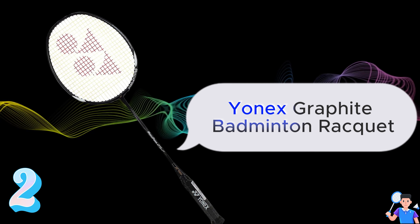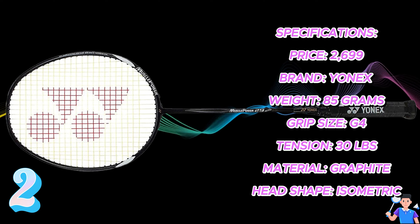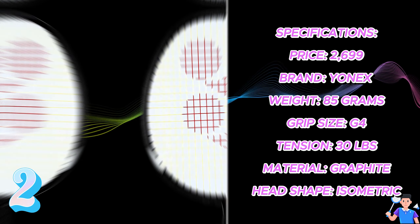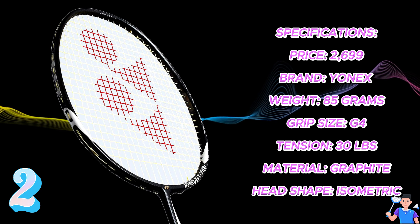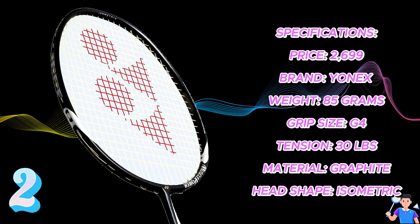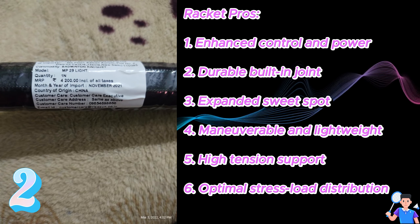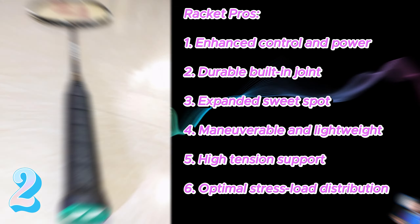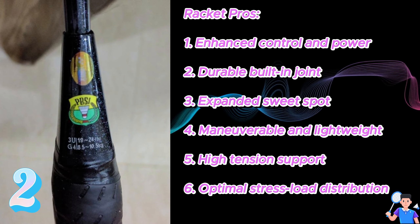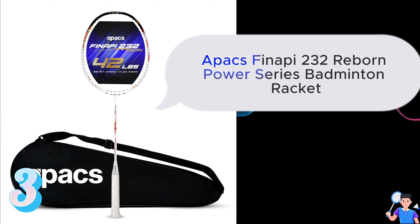Number 2: Yonex Graphite Badminton Racket. Specifications — Price: ₹2,699, Brand: Yonex, Weight: 85g, Grip Size: G4, Tension: 30lbs, Material: Graphite, Head Shape: Isometric. Pros: 1. Enhanced control and power, 2. Durable built-in joint, 3. Expanded sweet spot, 4. Manoeuvrable and lightweight, 5. High tension support, 6. Optimal stress load distribution. Link in the description box below.